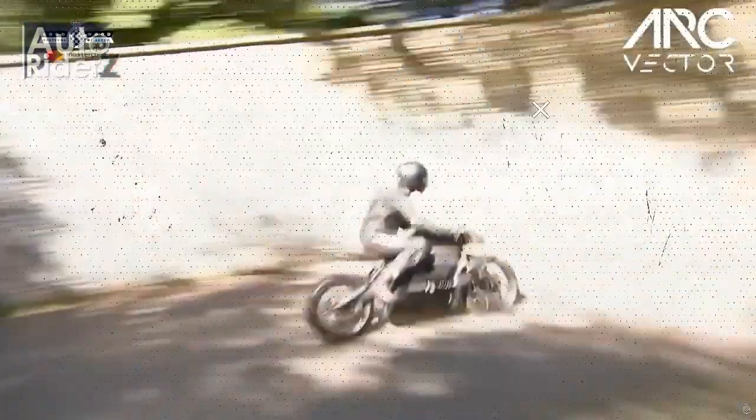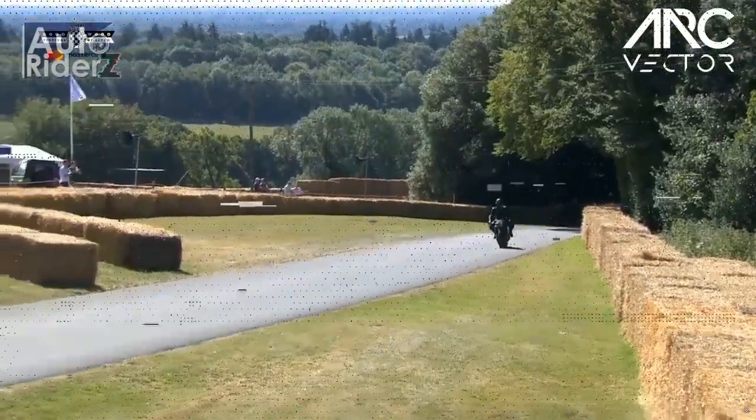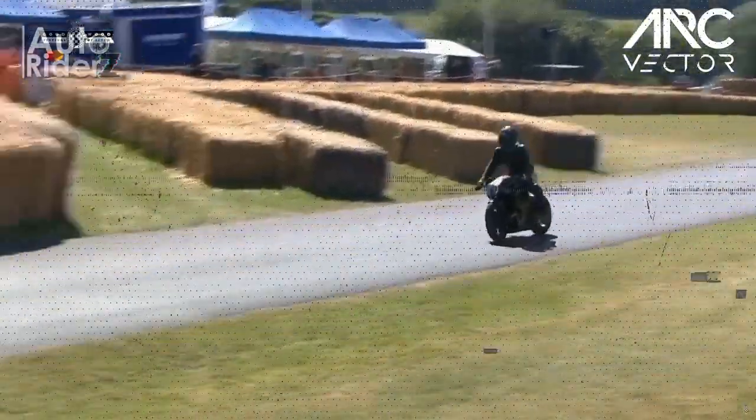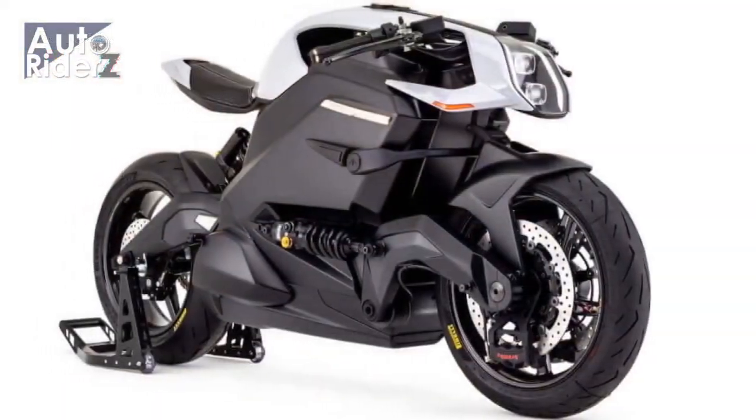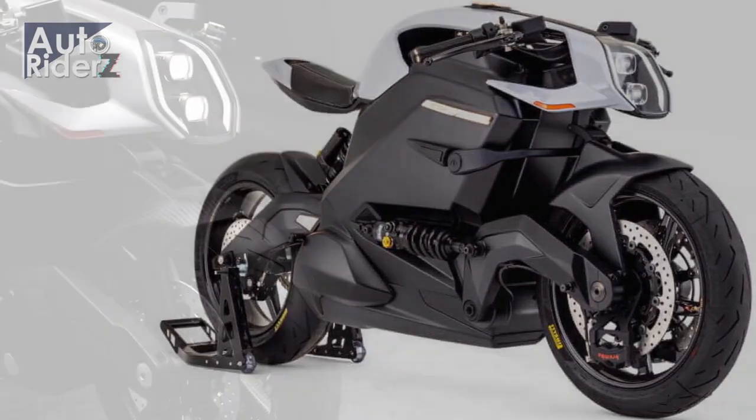In a rare instance of conformity, there are Brembo Stylema brakes up front, plus a full carbon seat unit, keyless ignition via a wrist strap key, and belt drive. A digital dash on top of the dummy fuel tank houses the charging ports.